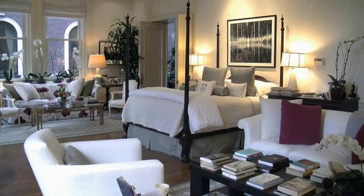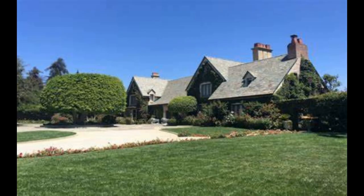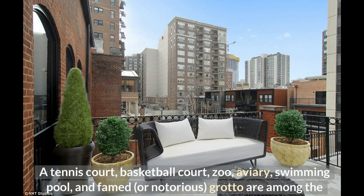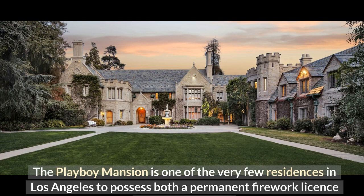It has more than 30 rooms, including a wine cellar, a built-in pipe organ, a home cinema, seven bedrooms, eight bathrooms, and more — even a separate house on the estate used only for entertainment and games. A tennis court, basketball court, zoo, aviary, swimming pool, and famed grotto are among the outdoor attractions. The Playboy Mansion is one of the very few residences in Los Angeles to possess both a permanent firework license and a zoo license.